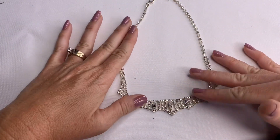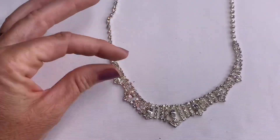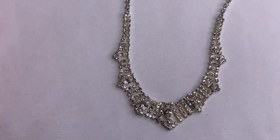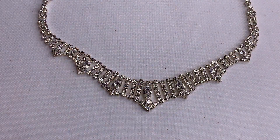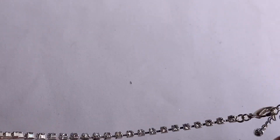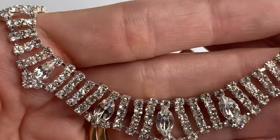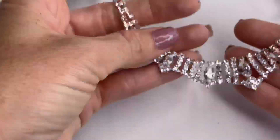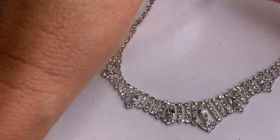Well, this is gorgeous. This is a beautiful rhinestone necklace, and I think all of the rhinestones are attached. It looks to be in good condition. Beautiful. No makers, but this necklace is gorgeous.